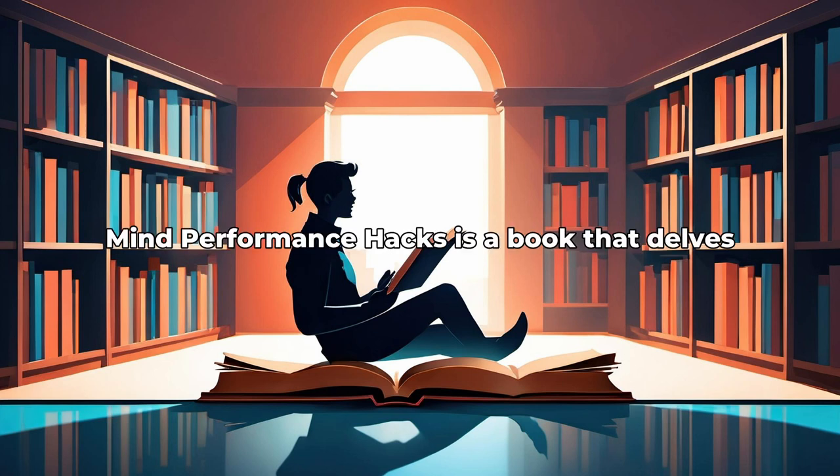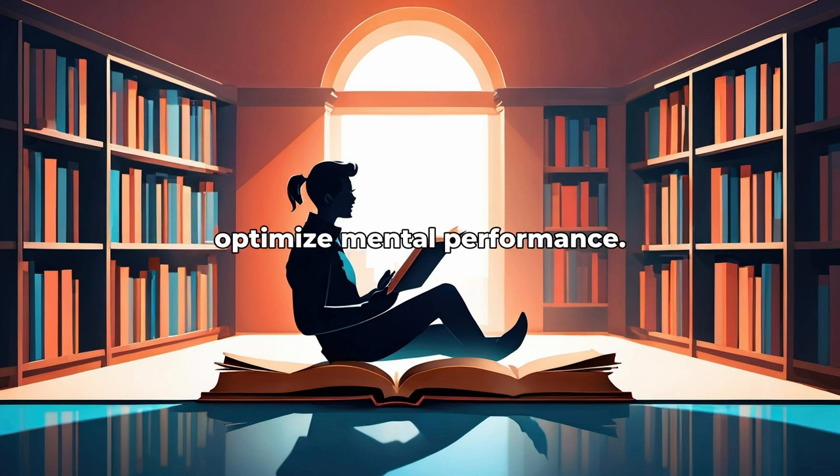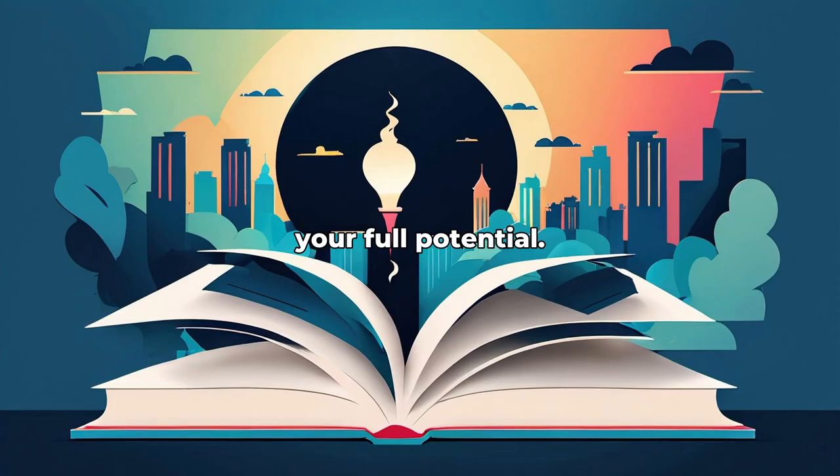Mind Performance Hacks is a book that delves into ways to enhance cognitive abilities and optimize mental performance. In this video, we will explore seven valuable lessons from the book that can help you unlock your full potential.